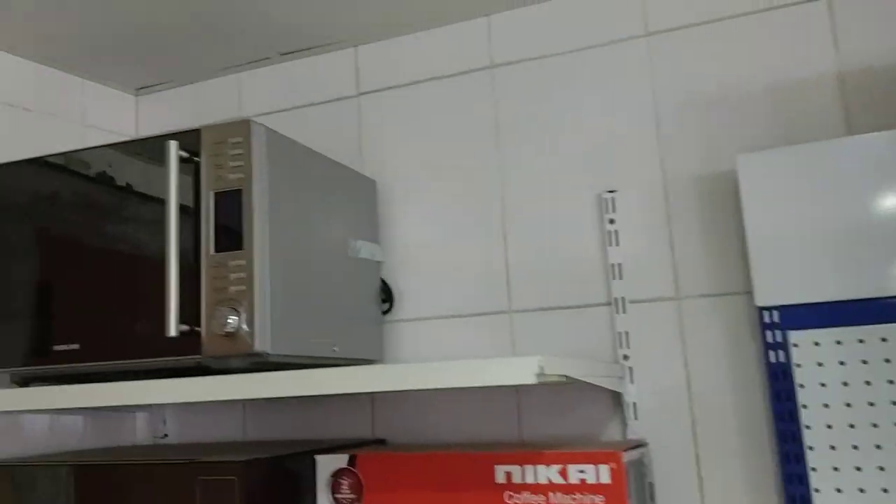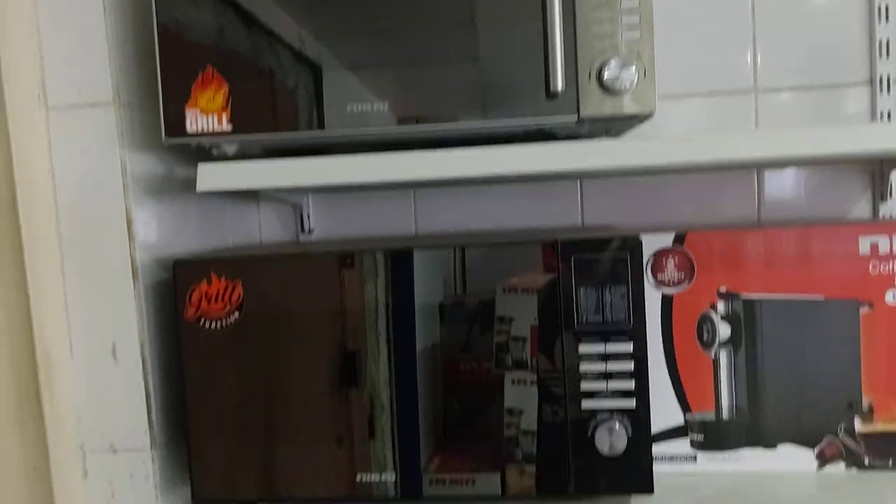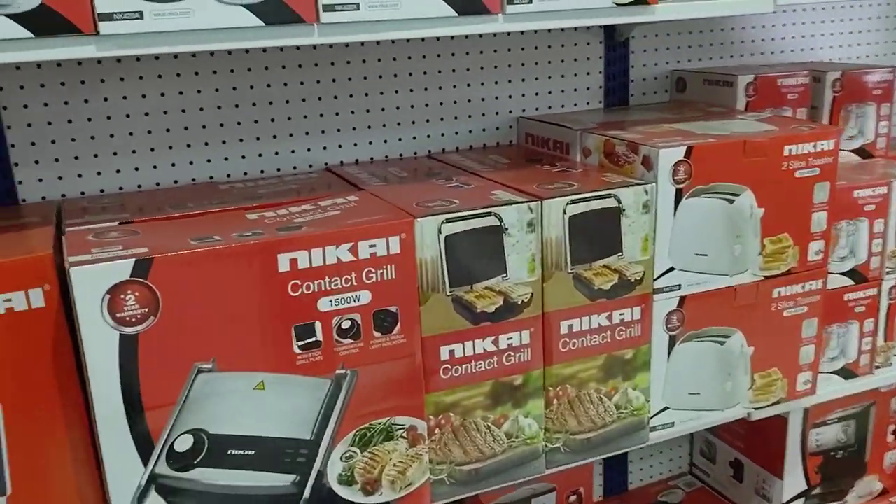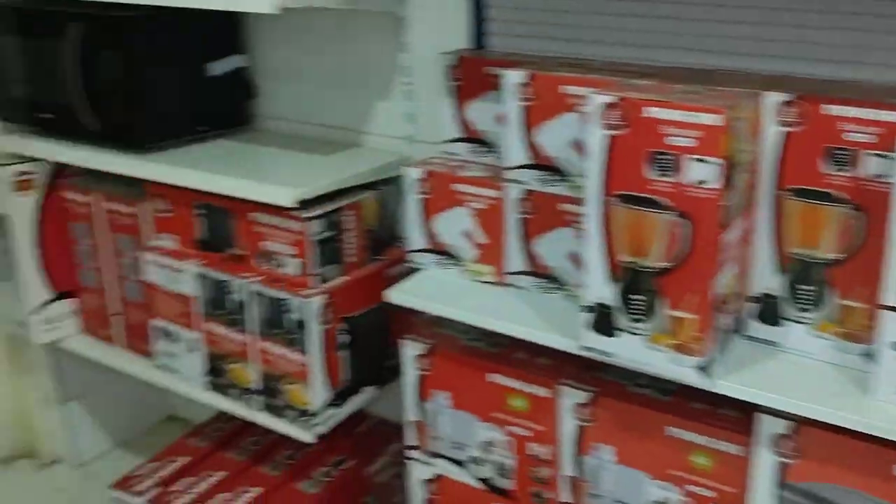I wanted the microwave, but it's a little expensive for what I wanted to pay. They only had the black one, and since we're going with the silver or stainless steel look, we're going to get it somewhere else. They've got a good selection though.